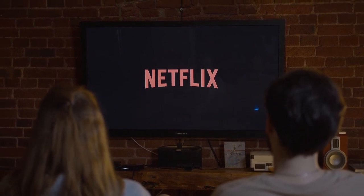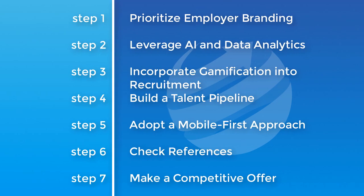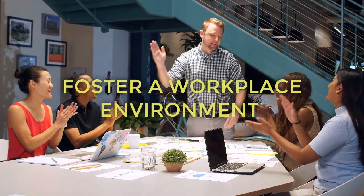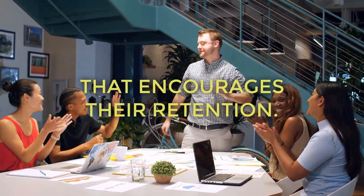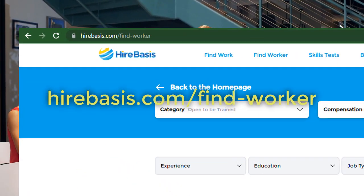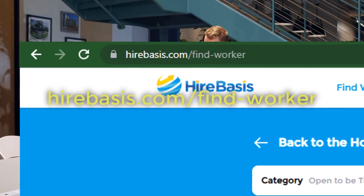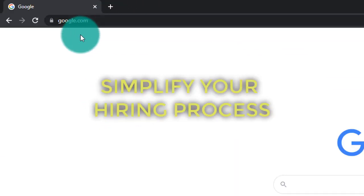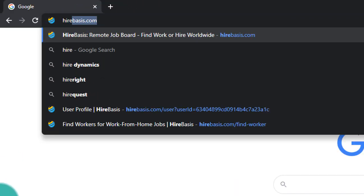How attractive is that? By integrating these innovative strategies into your hiring process, you'll not only attract top talent, but also foster a workplace environment that encourages their retention. Harness the power of Hirebases to connect with a wide pool of talented candidates — more than 18,000 of them to be precise. Simplify your hiring process by creating a free profile today, in less than 5 minutes.